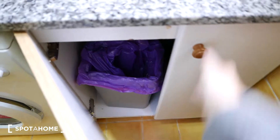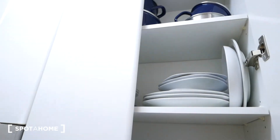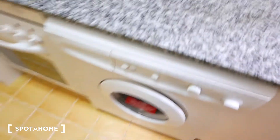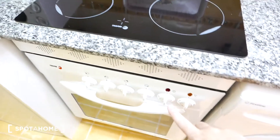Down here we have some storage, perfect for cleaning supplies and trash. We have countertop space — very important if you like to cook meals, you need some table space to cut up your veggies. There are some kitchen utensils and this is a fully equipped kitchen, so we have plates, pots, pans, glasses and the space to keep them. We also have a washing machine, four electric stove tops, an oven, and a microwave.